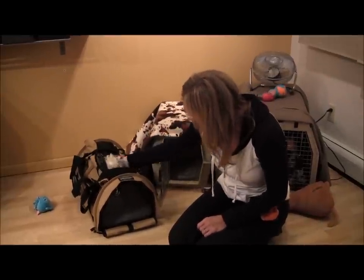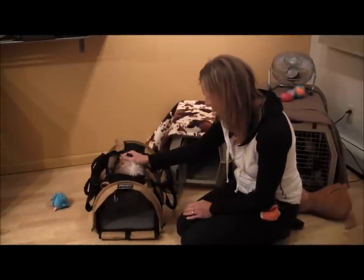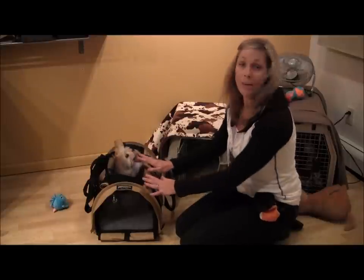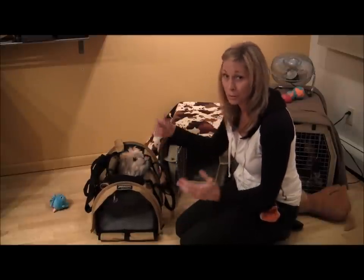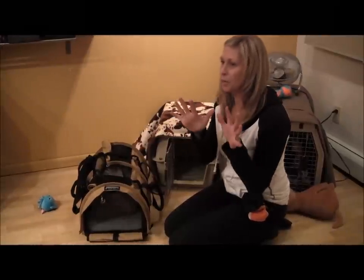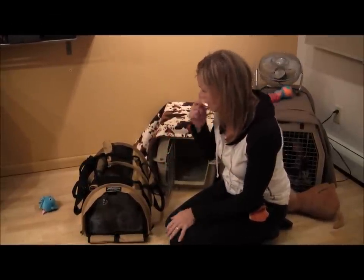Hi, Minnie! She popped through so everybody can see you — say hello. We did make sure that some of the airlines approved this as something you can put right underneath your feet. Make sure that you check with your airline and don't just show up. This is a great size, but each airline is very specific, so call ahead and find out what the appropriate size is for them.